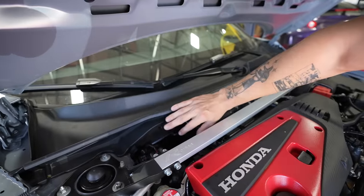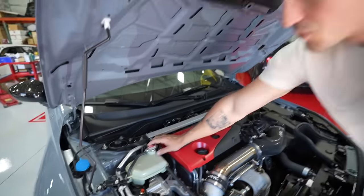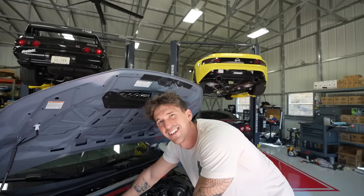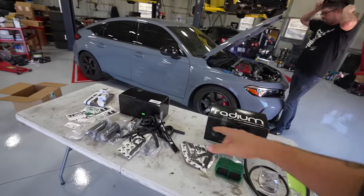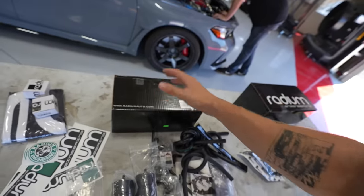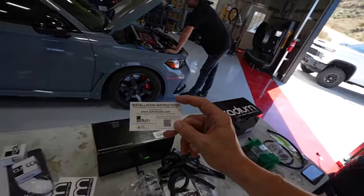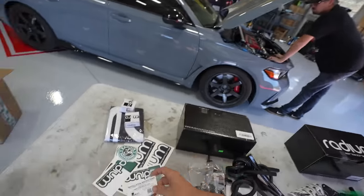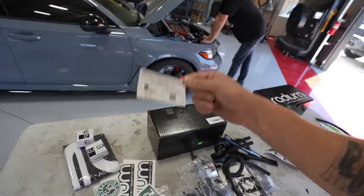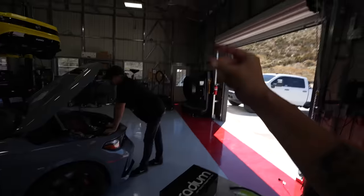We can probably take that out and try not to spill anything. Of course, if you guys want any of this for your own car - whether it's a Type R or whatever you drive - Radium makes what I would say is the best fuel and emissions stuff for your cars, and I'll leave a link to them down in the description. If you guys want a very detailed install on how to do this stuff, they include a QR code for an in-depth look. We're just going to give you guys the overview install, but check out that QR code for detailed instructions.